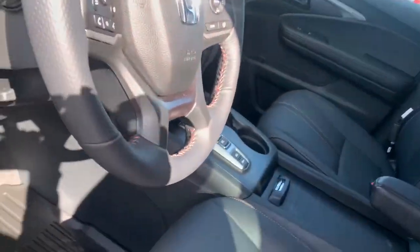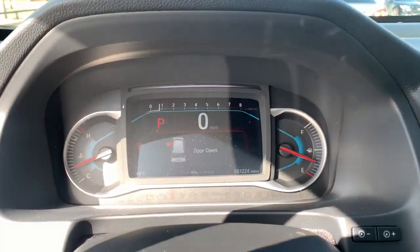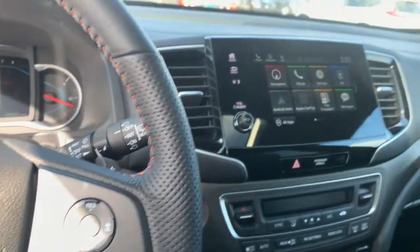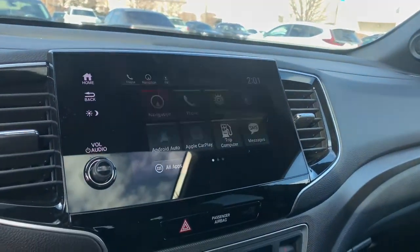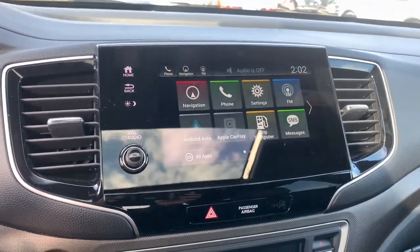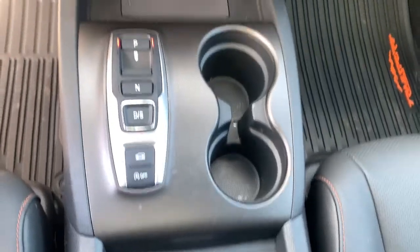The following are some of this vehicle's highlighted options: keyless entry, sun/moonroof, all-wheel drive, fog lamps, sunroof, power liftgate, remote engine start, third row seat, steering wheel audio controls, and electronic stability control.